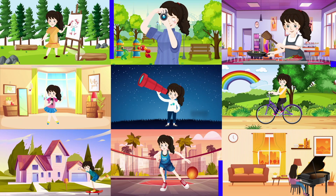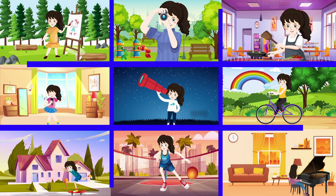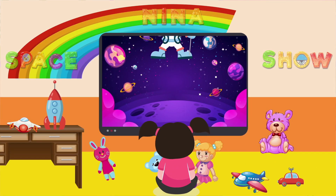SpaceX Force, off we go! 3, 2, 1, rocket launch!